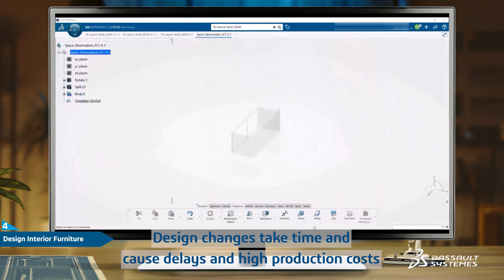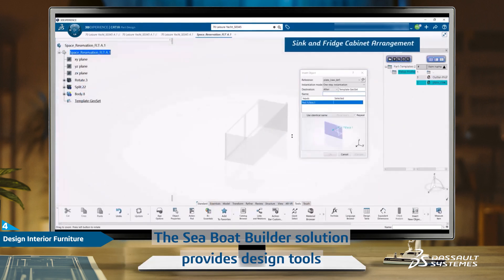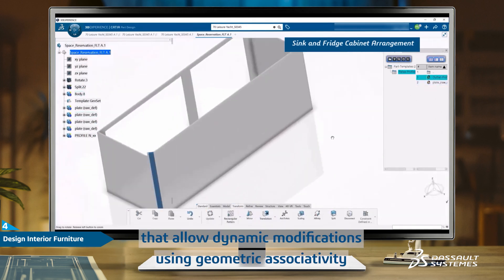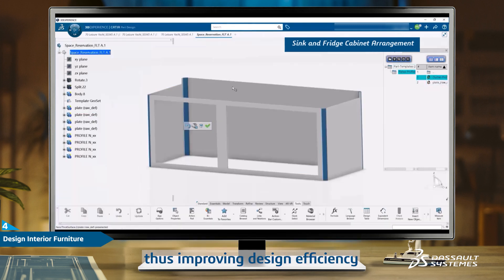Design changes take time and cause delays and high production costs. The Sea Boat Builder solution provides design tools that allow dynamic modifications using geometric associativity. It eliminates the need to manually update 3D parts, thus improving design efficiency.